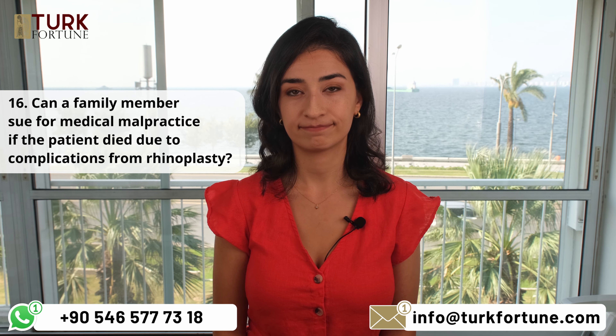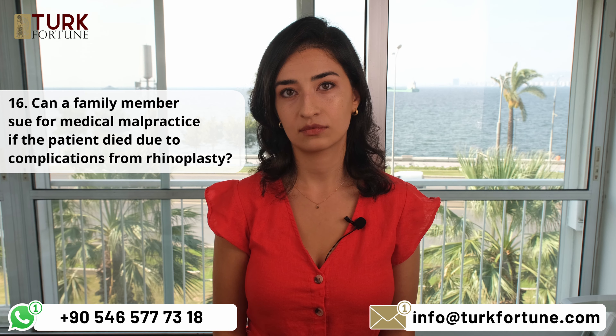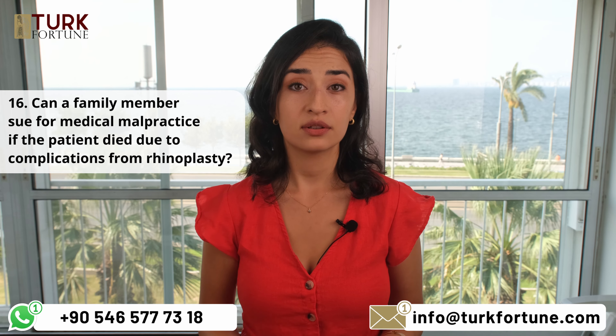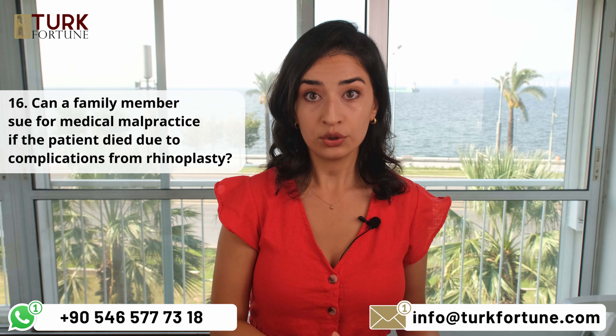Can a family member sue for medical malpractice if the patient died due to complications from rhinoplasty? Yes, family members may be eligible to file a wrongful death lawsuit for medical malpractice if the patient's death was a result of the surgeon's negligence. However, the legal background is completely different from a regular malpractice lawsuit — one is based on a contract of work whereas the other is a representation agreement.